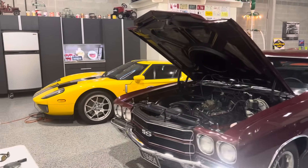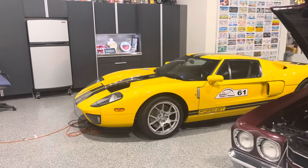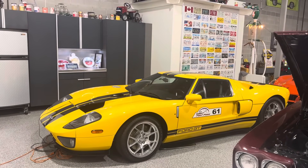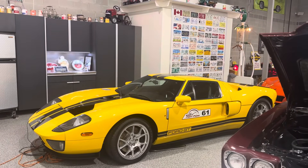Right off the bat, you can look over to your left and see that is a limited edition — one of 72 — 2006 Ford GT. Most of those cars were yellow with black stripes; I understand there's two that were solid yellow.